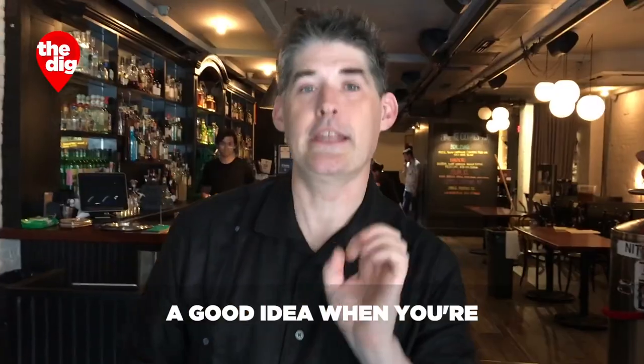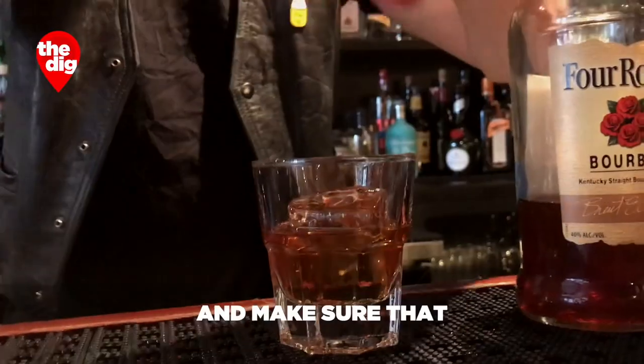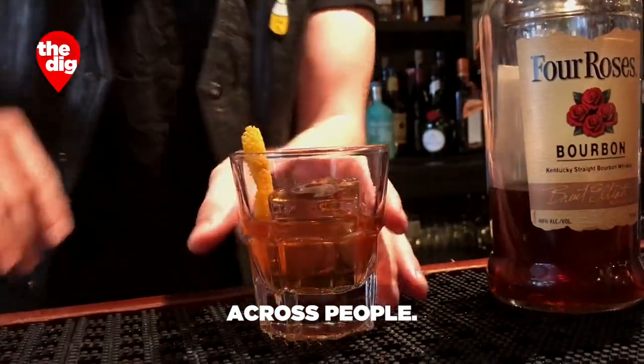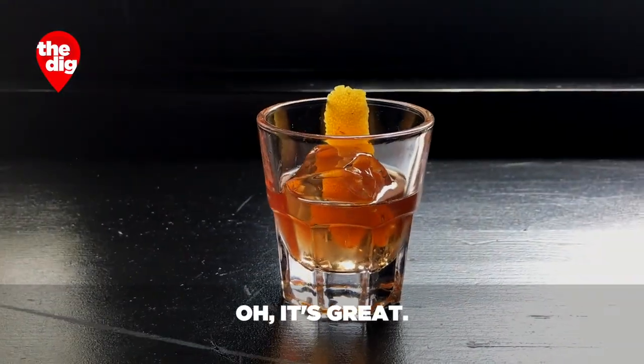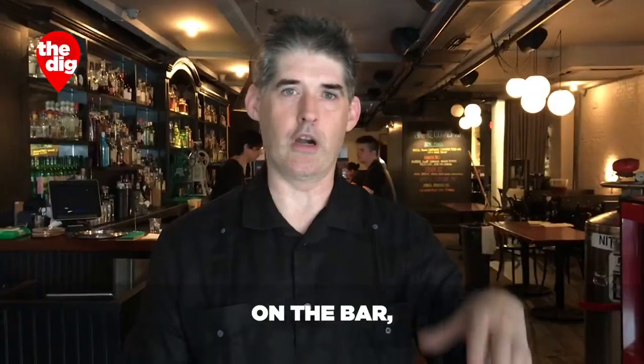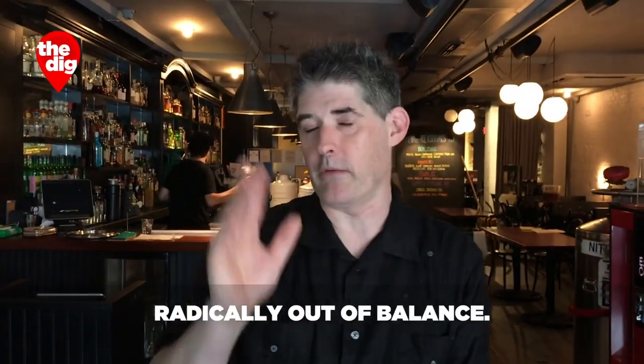If you own a bar, a good idea when you're working with new drinks is to have somebody else make the recipes and taste them, to make sure that the recipe is bulletproof across people and your specs are accurate. One of the rules we have is: make a drink, it's great — now let it sit for 15 minutes on the bar, see how it tastes when it's warmed up, when it's died down a little bit, see whether it's still good or whether it goes radically out of balance.